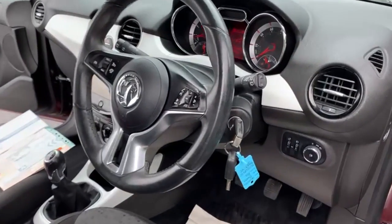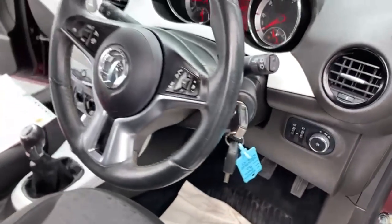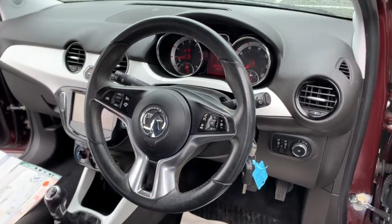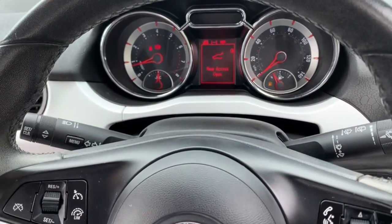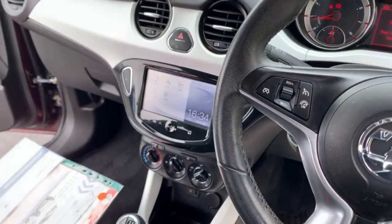Moving on to the inside, as you can see there are two remote keys present with the vehicle. Cruise control can be operated from the steering wheel. No engine lights present. The car comes with Bluetooth and DAB radio.